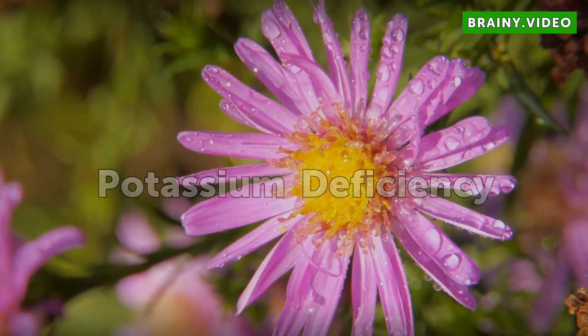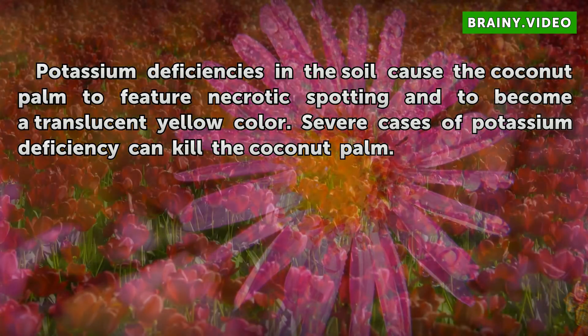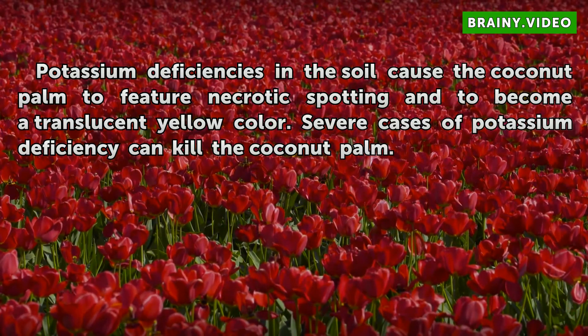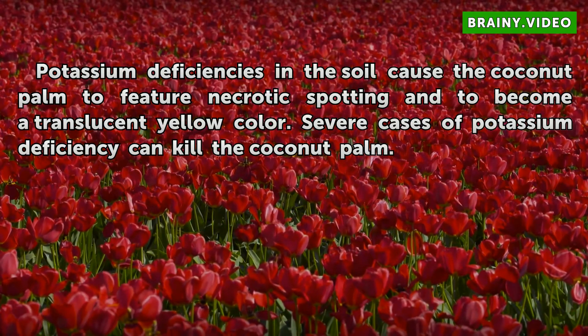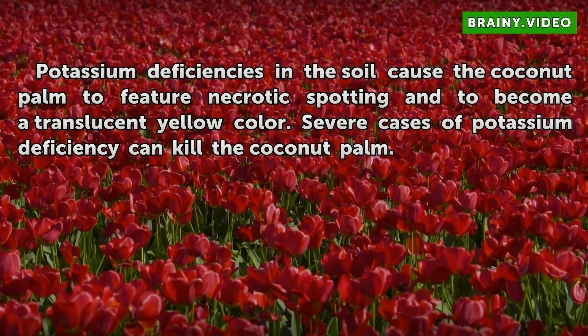Potassium Deficiency. Potassium deficiencies in the soil cause the coconut palm to feature necrotic spotting and to become a translucent yellow color. Severe cases of potassium deficiency can kill the coconut palm.